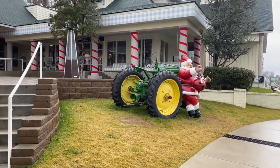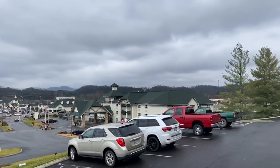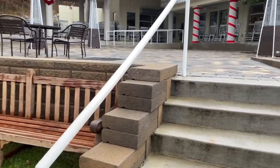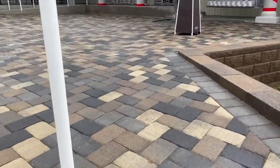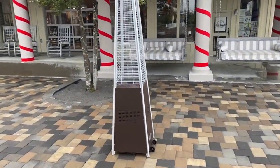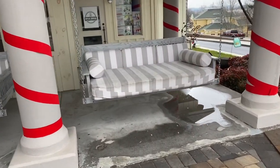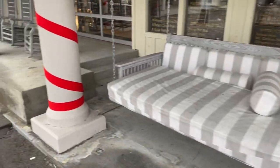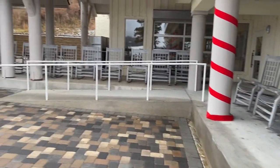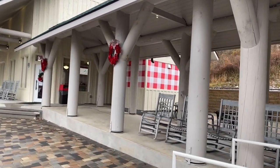This place is definitely all decked out for Christmas. There's a Santa Claus laying down over there on top of the open sign. They've got nice little benches and swings and they've got heaters out here — those are pretty nice. They've got rocking chairs all around, a great place to sit down and enjoy your ice cream. And everything is that checkerboard color — they love that checkerboard color.